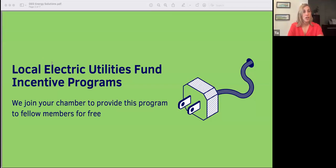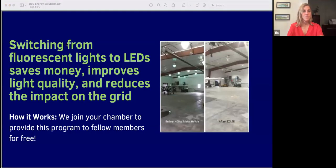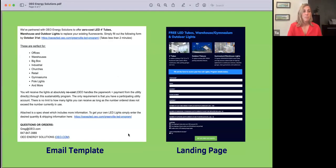Think of it like cash for clunkers, but for lights. Here's how it works: we become members of each chamber and provide you with everything you need to help spread the word, including a sample email template here on the left, along with a customized landing page on the right. This is where members simply have to let us know how many lights they would like, along with where they would like them sent to. We handle all the paperwork and the members never have to pay for anything.